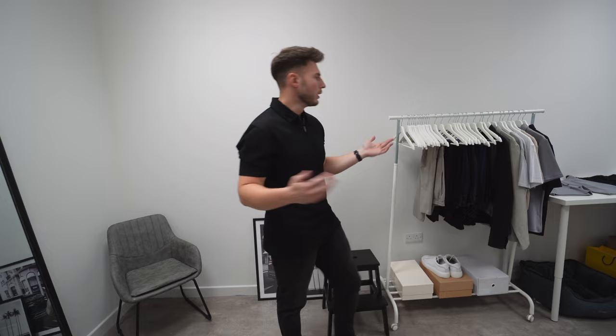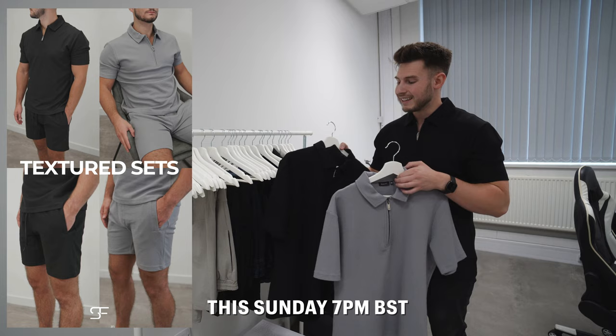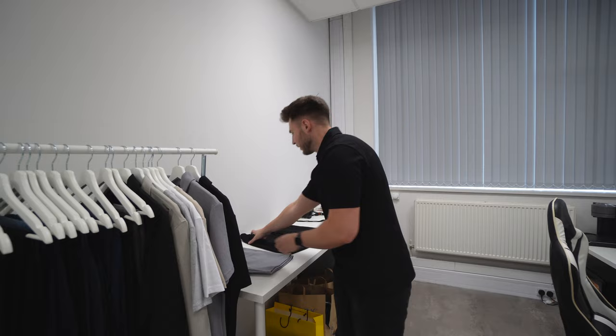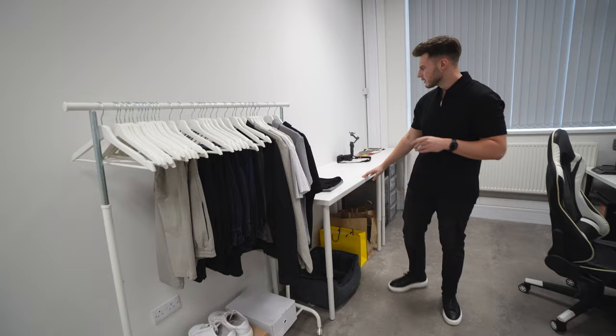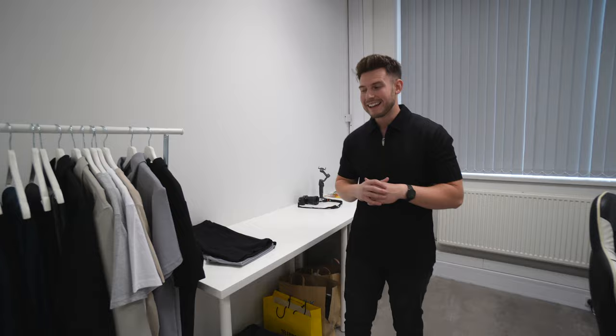We've got the new textured polo shirts on the rail — I'm actually wearing one now. They're dropping this Sunday, 30th of July at 7pm. Coming in steel gray and black, and also as a set with matching gray and black shorts, just in time for last-minute summer holidays. There are also some trainers for shooting content. Moving over here, this is a design space where we also pack orders — mainly Laura does the packing, I do the picking.